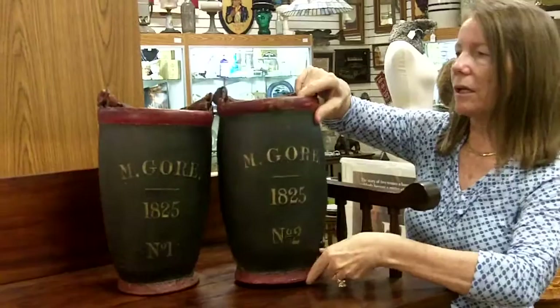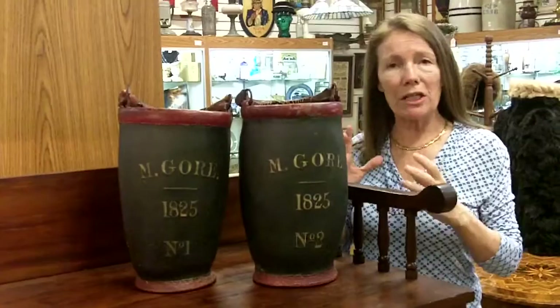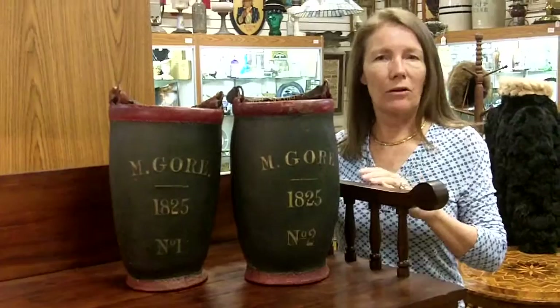They still retain the leather handles. If you have something super special like these that you want to sell, we're always looking for it. This is the fun of the business — to find something that is really in great condition, and has the history behind it, and is rather rare to come across.